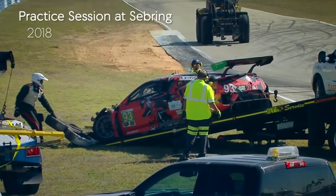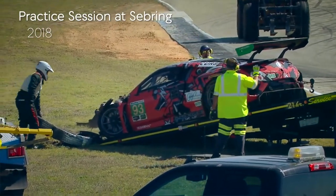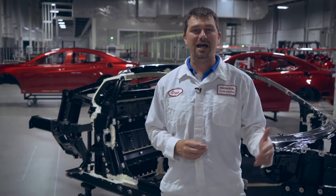As you can see with the 93 car, it crashed Thursday night. We worked with the race team all day Friday to get parts and put the car back together so that on Saturday morning that car could be out on the track leading laps.